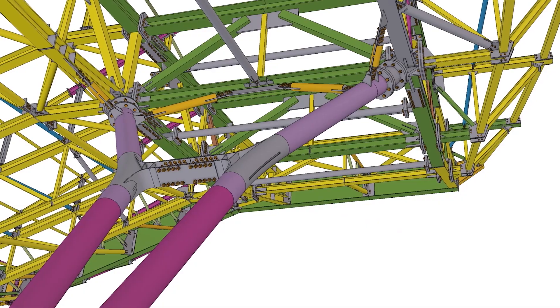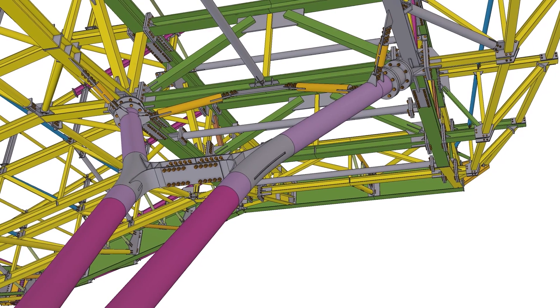We're able to effectively unlock true collaboration. There aren't caveats on our models because it's our engineering team that are providing models to our detailing team, as an example.